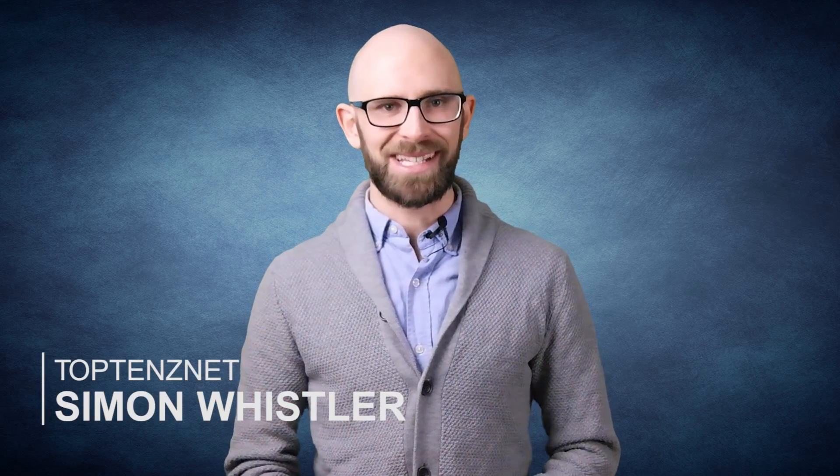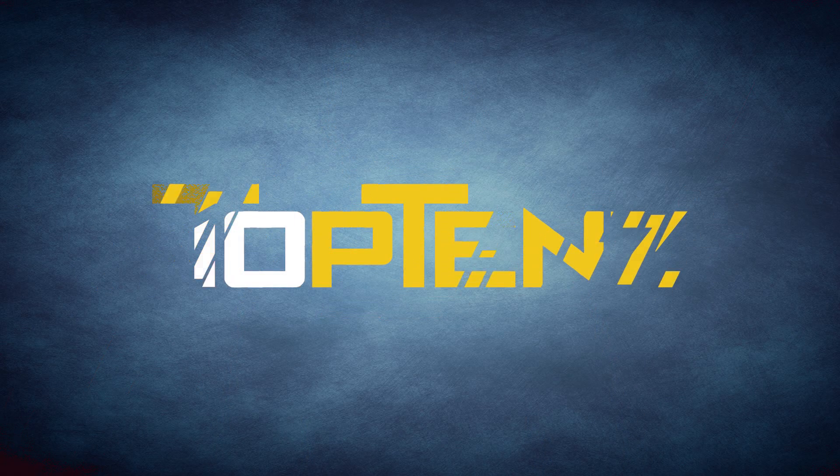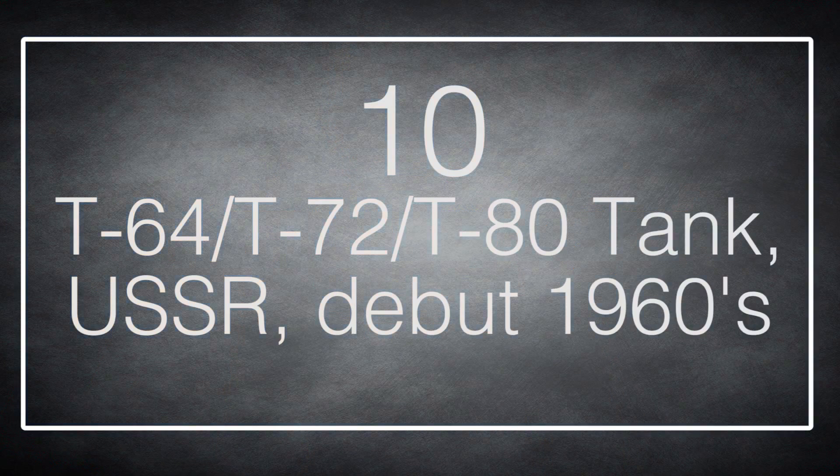Top 10 Weapons and Weapon Systems That Totally Flopped. Number 10: the T-64, T-72, and T-80 tank from the USSR, which debuted in the 1960s.